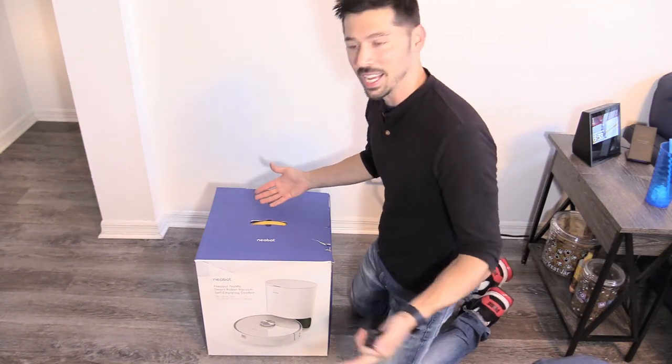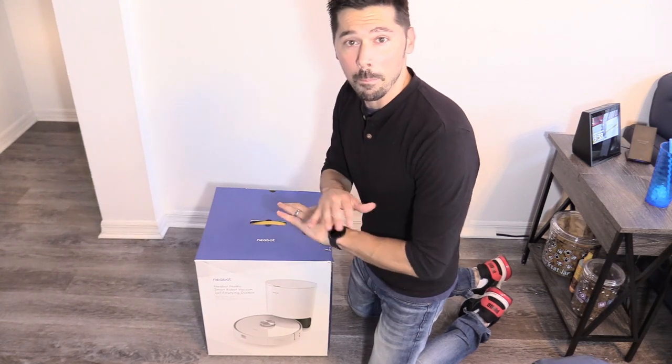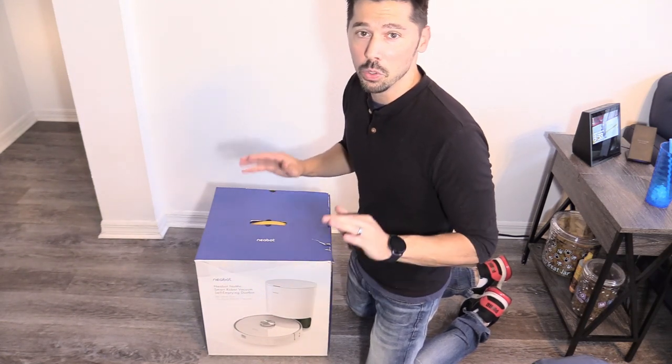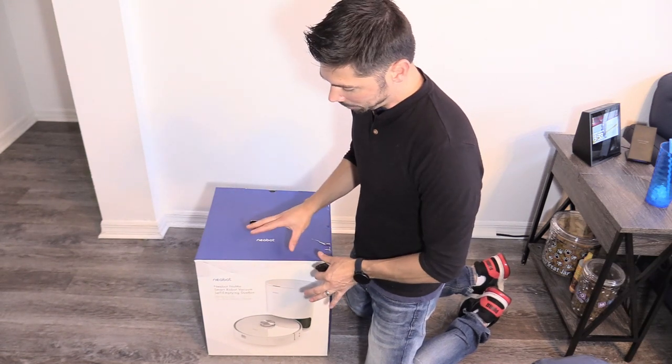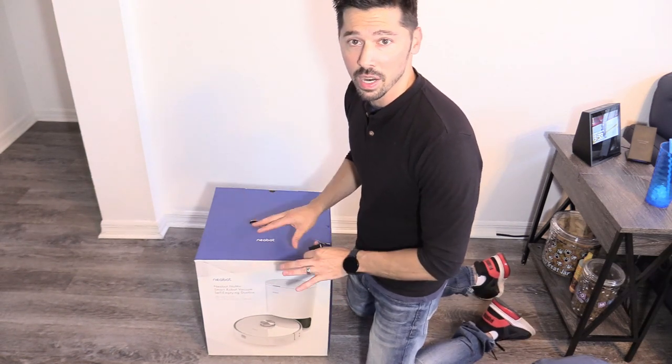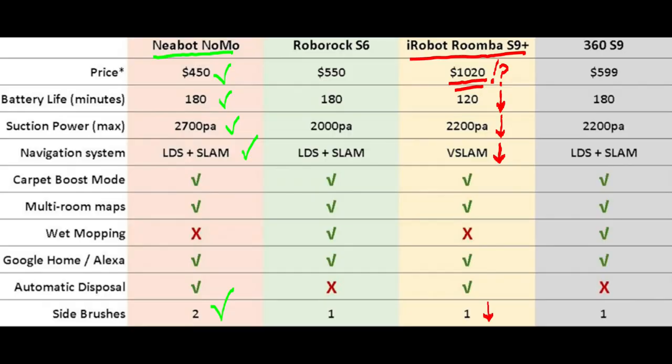What's up guys, this is Tampa Tech and this is the Nebot NoMo. This is the best robotic vacuum you can buy for the money. The iRobot Roomba that has the same features as this robotic vacuum goes for over a thousand dollars. As you can see in this chart, the Nebot is half the cost of the iRobot Roomba S9, which goes for over a thousand dollars.